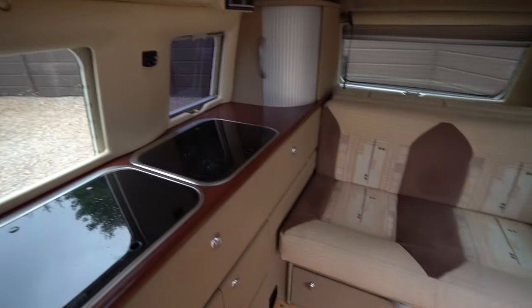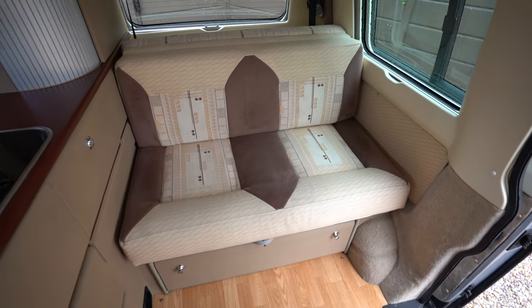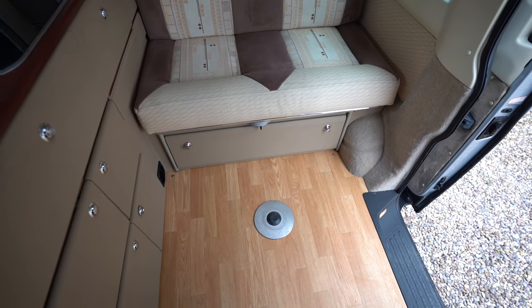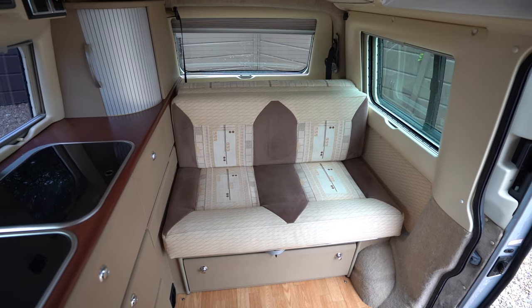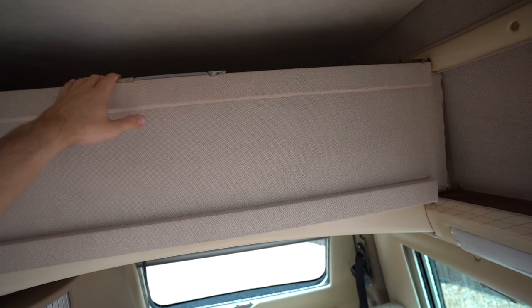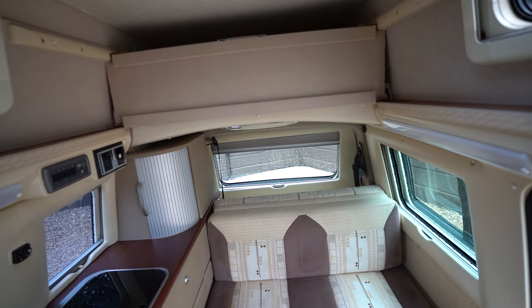Here with your seating area you have your rock and roll bed — rock and roll meaning this comes down and pulls forward to create your double sleeping space. You can see that on the pictures on the website, and also up here this lays over the top to give you again a sleeping space up top.